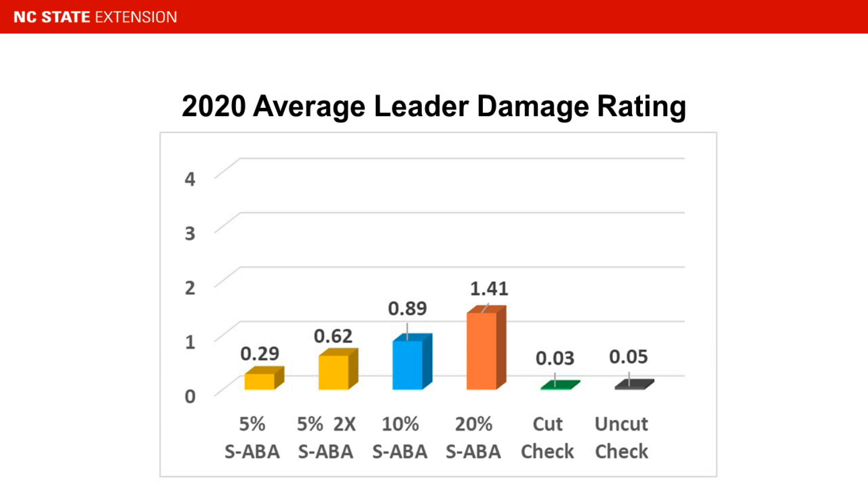Here's the 2020 tree damage data. Again, we did see some damage, but you can see that compared to the previous year, the damage was much worse at the higher rates and we had very little damage at the lower rates. So in terms of tree safety, we're moving in the right direction.